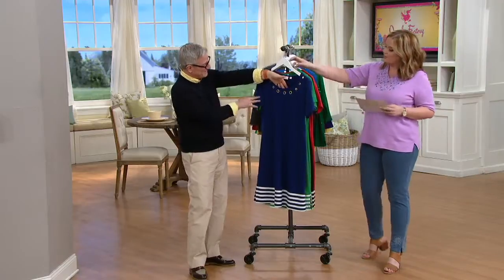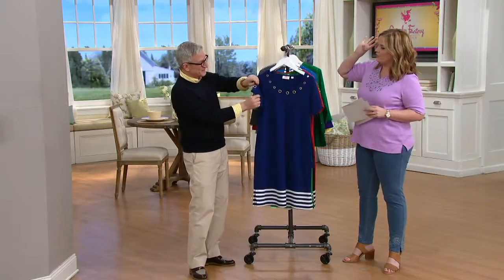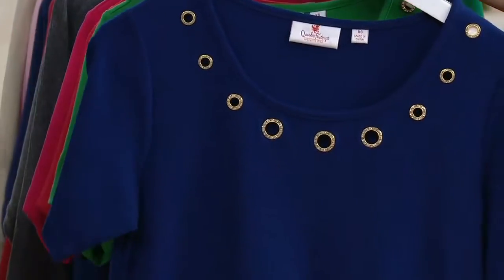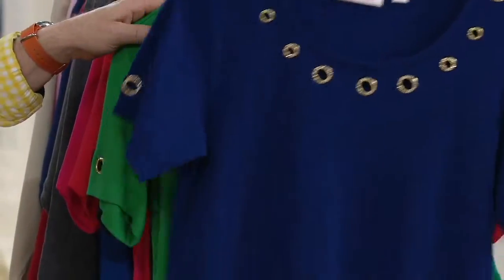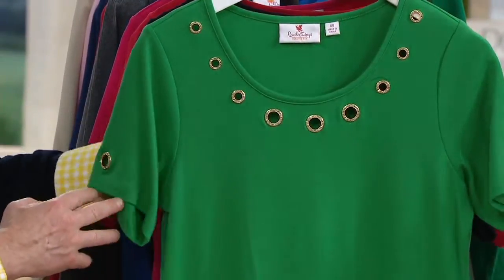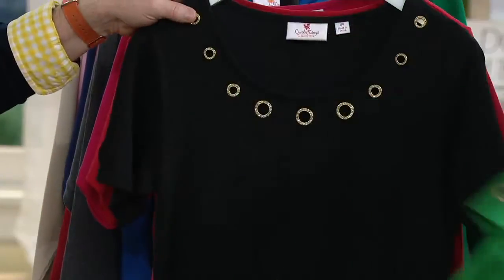This first color choice is light navy — nautical vibes, all day, all summer long. Beautiful. And just gorgeous. We also saw Samantha in Kelly green — she's 5'2" and it hit her right below the knee. Absolutely gorgeous. And then we have black.